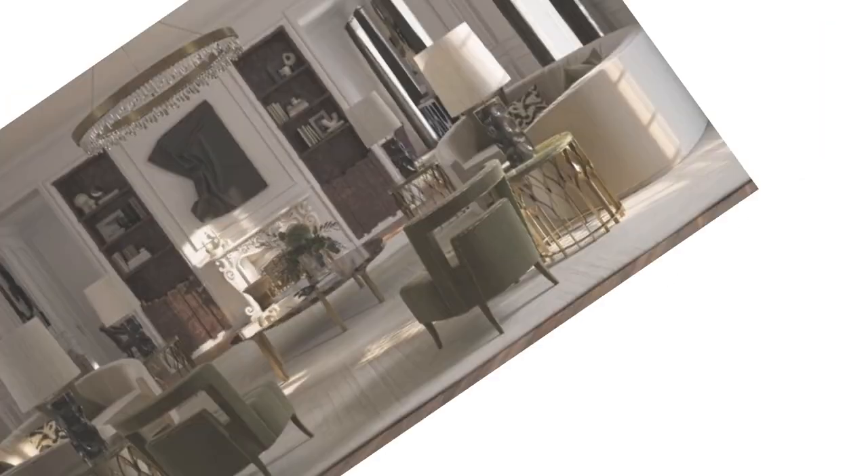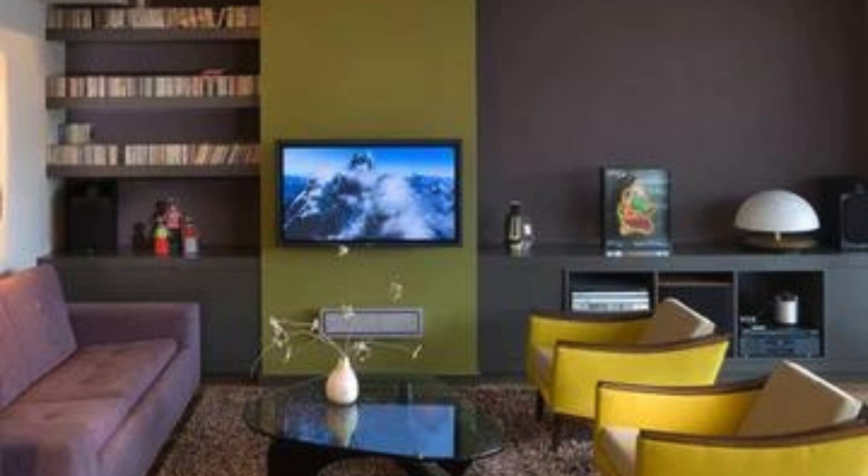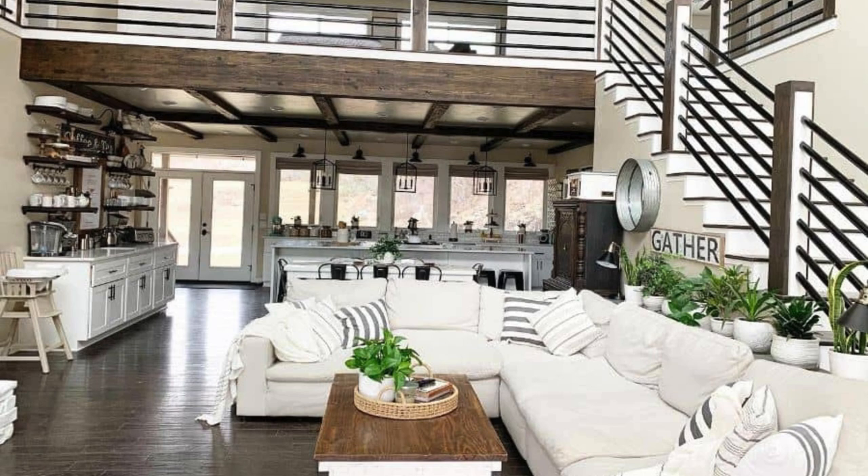Ultimately, the true artistry of living room design lies in its ability to evolve and adapt, remaining a dynamic canvas that mirrors the ever-changing needs and tastes of those who call it home. In the grand tapestry of living room design, lighting emerges as a key protagonist, casting its transformative glow upon the space.